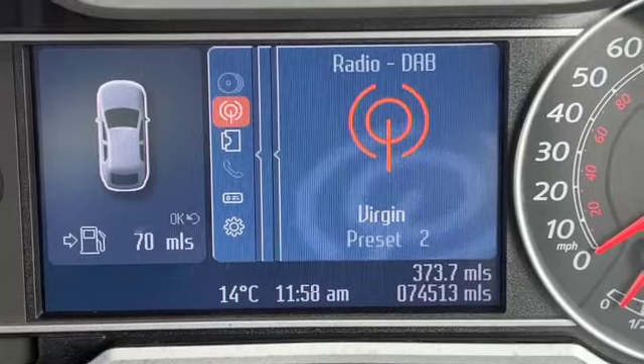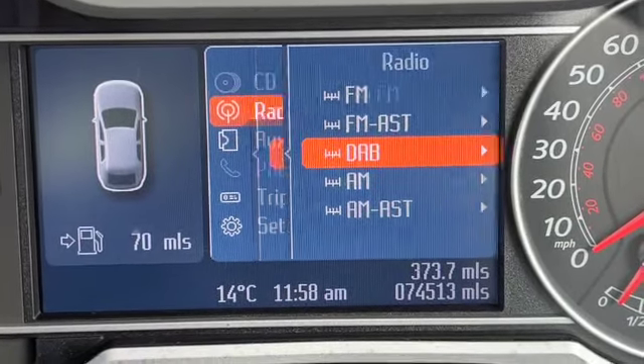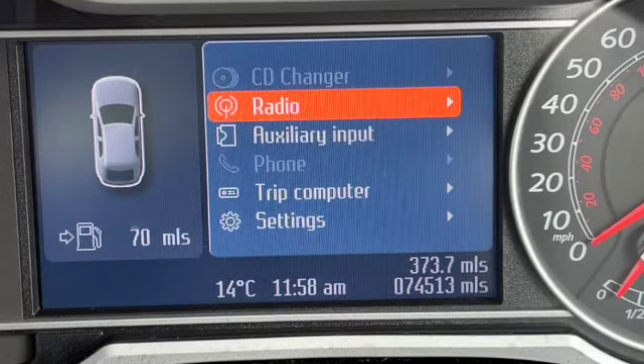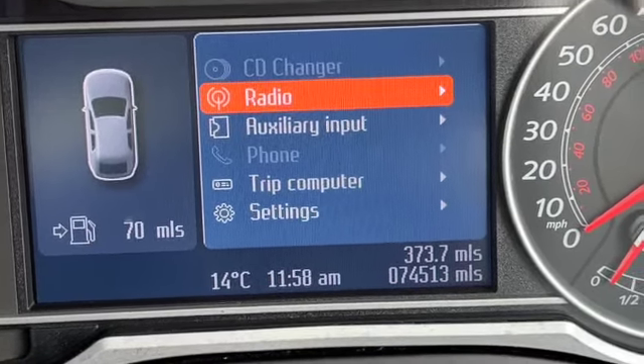Current mileage is 74,513. The display at the minute is showing the radio but we've got different options on here so we can scroll across. Once it's on the media side you can do your CD changer and your auxiliary input.